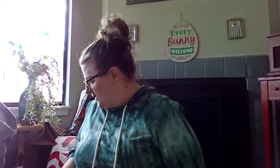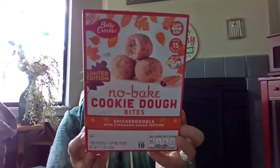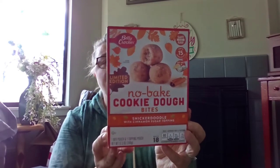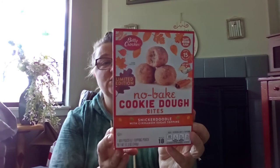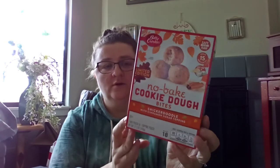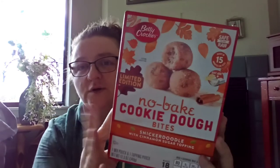Tracy has been doing more crafting lately — it's pretty fun and very relaxing when you're not stressing over your project. We found a great item: Betty Crocker Limited Edition no-bake cookie dough bites, snickerdoodle with cinnamon sugar topping. All you need is one-third cup cream cheese and two tablespoons butter. It says right on the side 'safe to eat raw' because there are no eggs. I'm excited to try that.